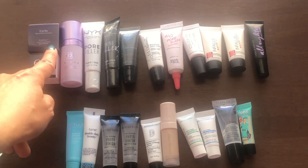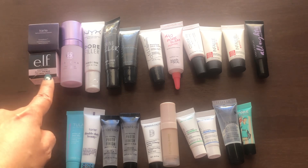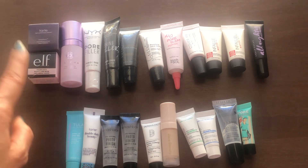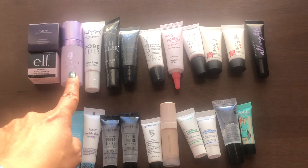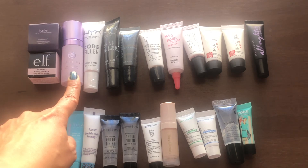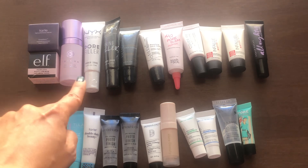One from Tarte — the Timeless Smoothing Primer — and then the Elf Poreless Putty Primer, which I believe is supposed to be a dupe for the Tatcha Silk Canvas, which I have used and do love. So we'll see how much I like that one. Then I have the liquid version of that Tatcha Silk Canvas Primer. Never tried it, but we'll see if I like it.